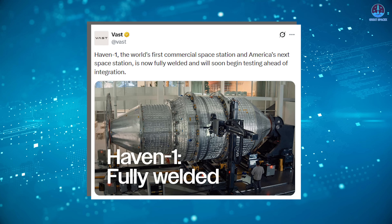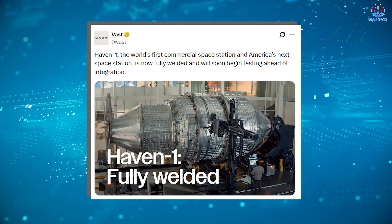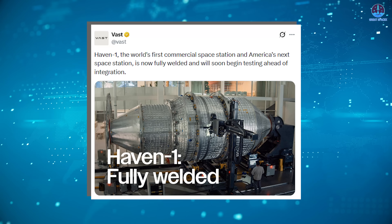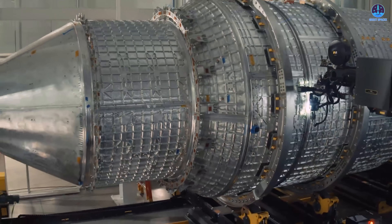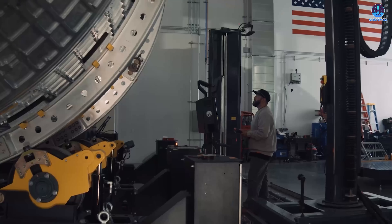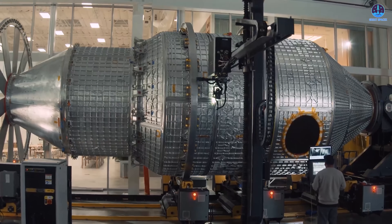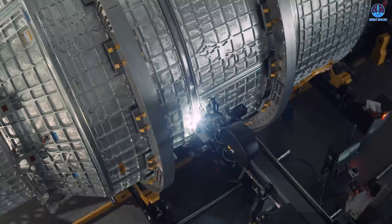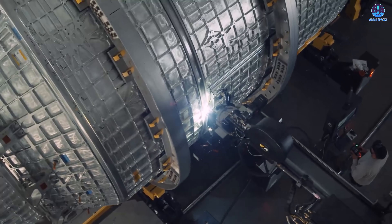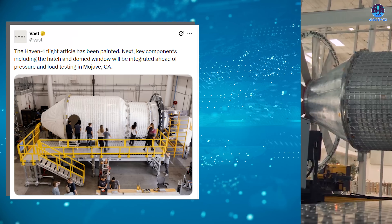In the most recent major update released by Vast, the company confirmed that the Haven 1 module had completed full structural welding. This milestone was announced in mid-September. At that point the module still appeared as a raw industrial structure — essentially a solid metallic shell. A fully welded pressure vessel is the foundation of everything that follows; without it, no other system matters.